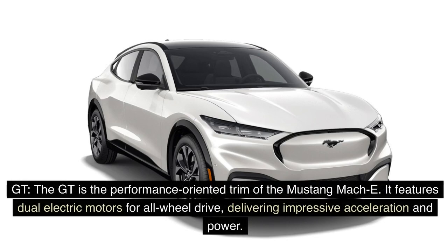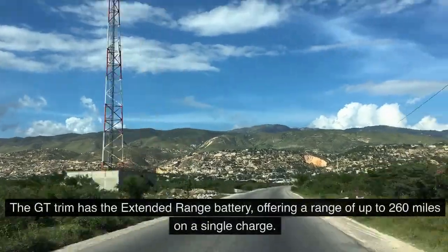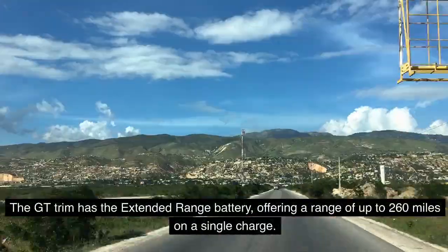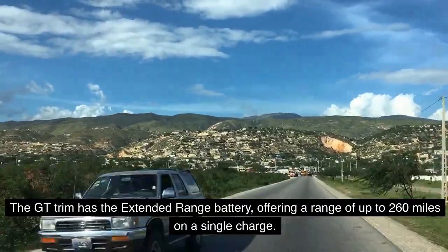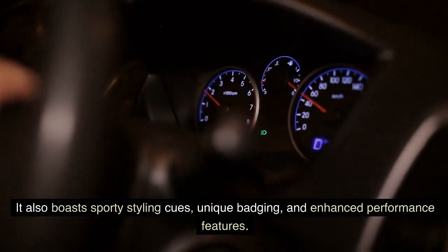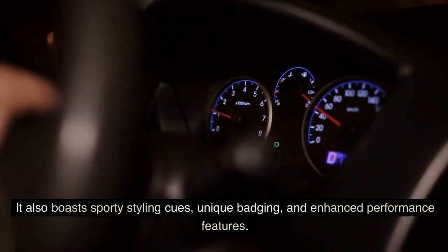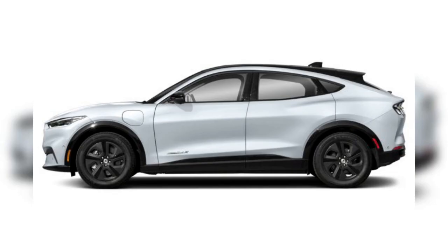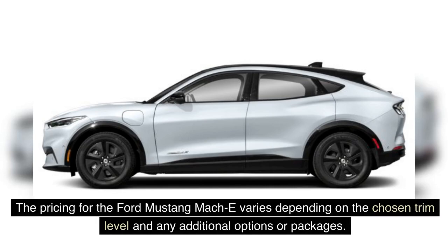The GT is the performance-oriented trim of the Mustang Mach-E. It features dual electric motors for all-wheel drive, delivering impressive acceleration and power. The GT trim has the extended range battery, offering a range of up to 260 miles on a single charge. It also boasts sporty styling cues, unique badging, and enhanced performance features.